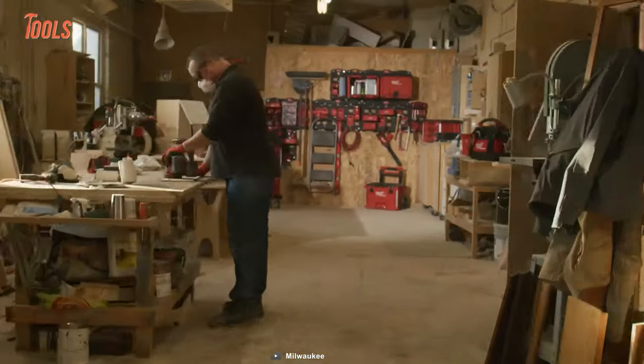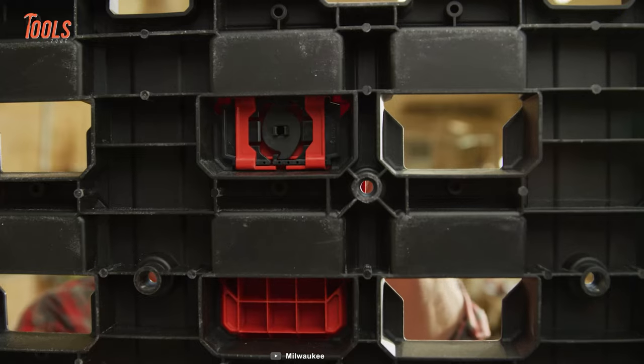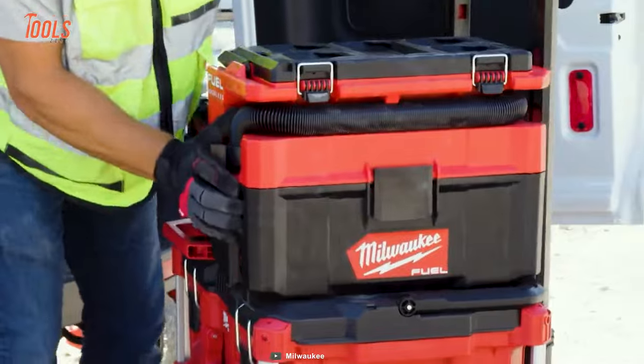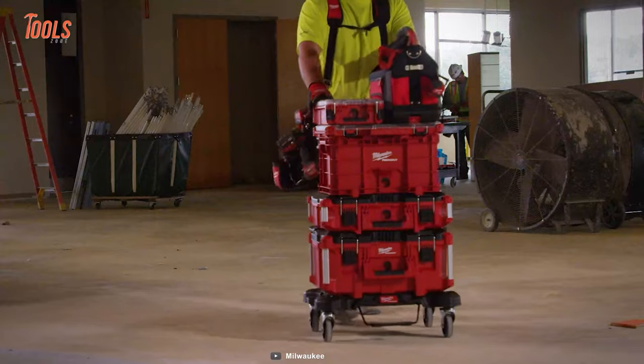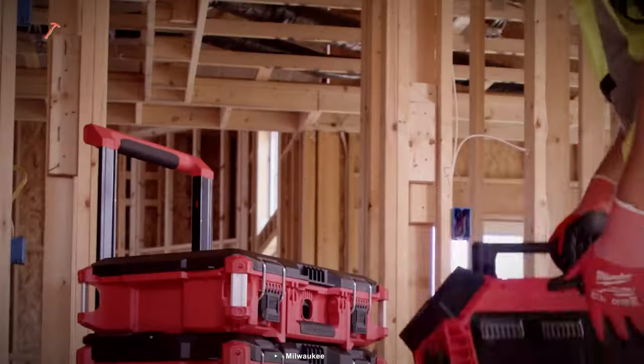Milwaukee Tool offers the industry's most adaptable and long-lasting Packout storage solutions designed to organize your crucial tools and accessories efficiently. We'll show you the 20 Milwaukee Packout tools and accessories you must have.